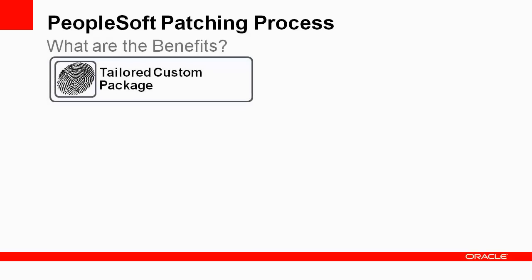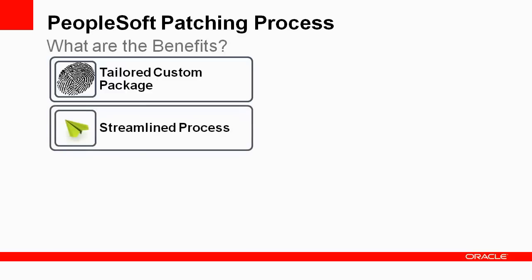The PeopleSoft patching process creates a change package that is tailored to your environment. You can direct the patching tools to select only the updates you need right now, or all of the updates that have not been installed on your system yet. You no longer need to use bundles or maintenance packs. With the PeopleSoft patching process, you select the updates. There's only one consolidated change package for you to apply, and you can review the impact of each selected update before you add it to the change package for the patching cycle.